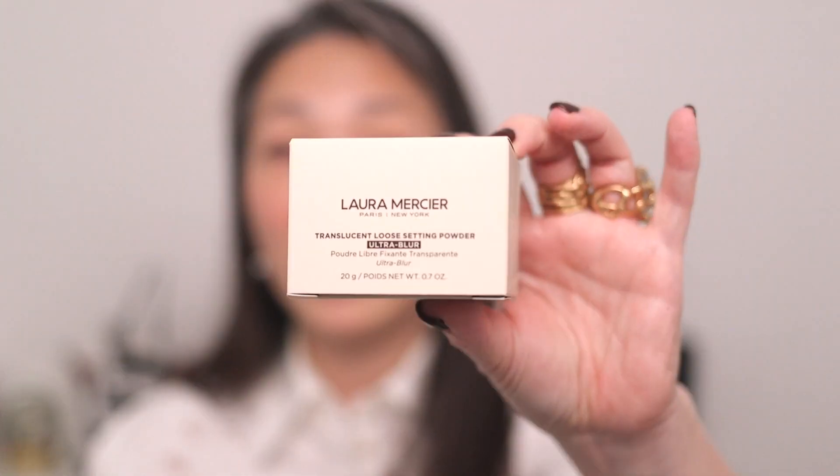Laura Mercier sent me their new translucent loose setting powder ultra blur, and if I'm correct, this is also talc-free — yes, talc-free. Then Rose Ink sent me a bunch of things: some of their cream bronzers and some of their cream highlights. So we'll be trying all of this out — I think I have almost a full face here.